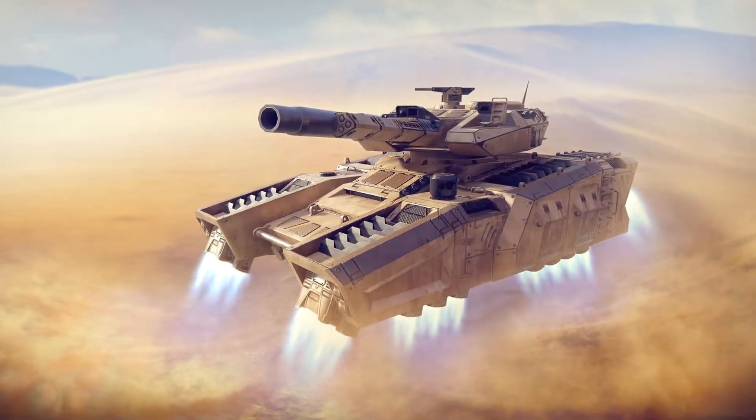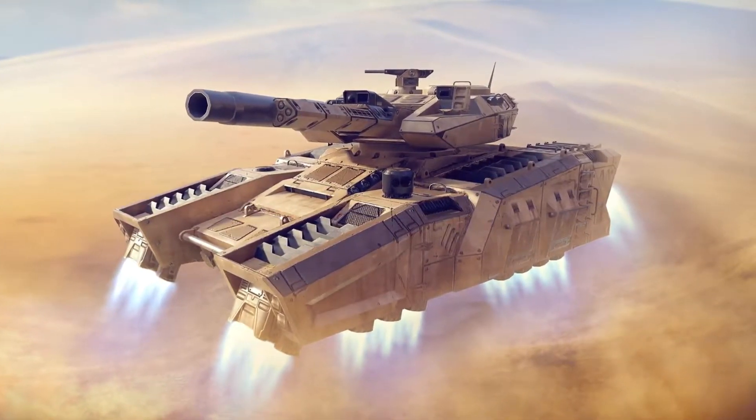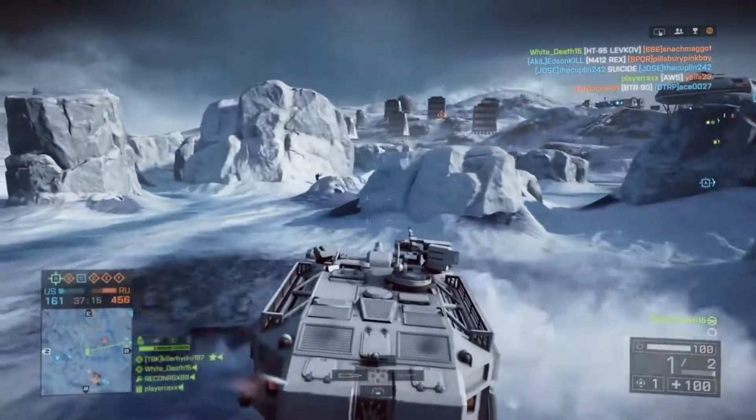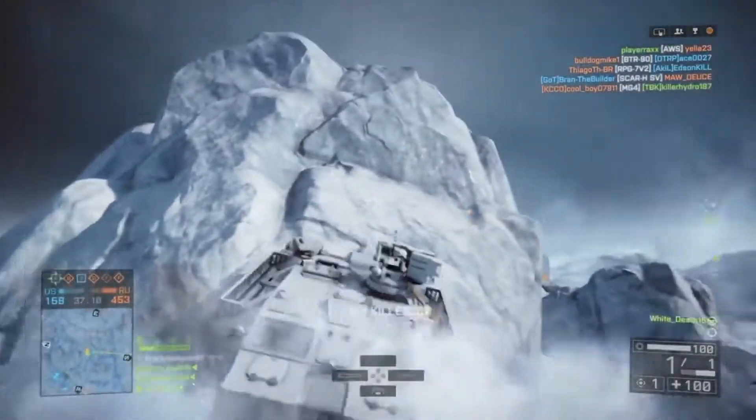They'd be using fans, or something similar to them, if we're using modern or near-future technology. These, of course, would need to be exposed to keep the hover tank floating. This would make even small arms fire dangerous to the tank's maneuverability capabilities, as a rifle round to a turbine fan would be more than enough to damage it.